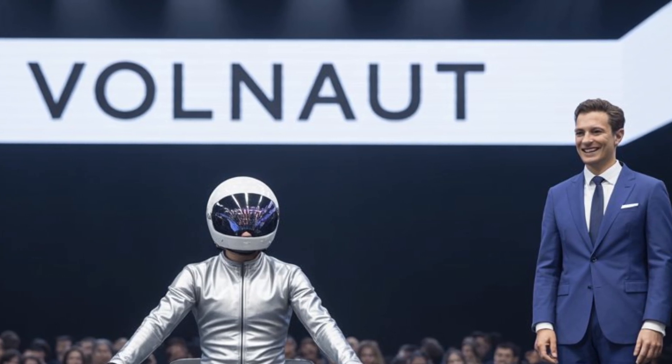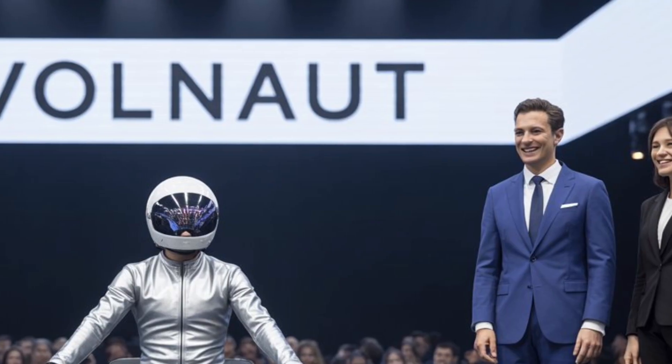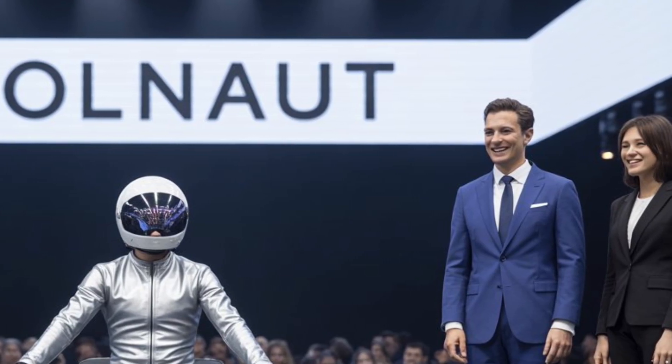This makes the Volonaut Airbike suitable for use in residential areas, near schools, or in urban zones where noise pollution is a concern.